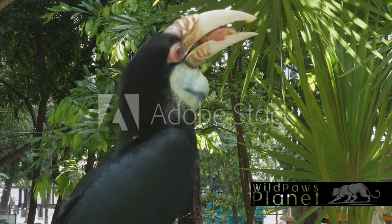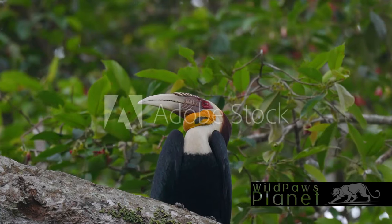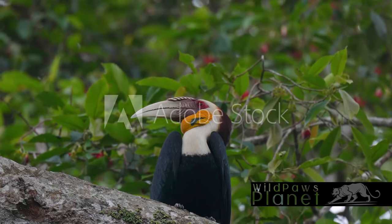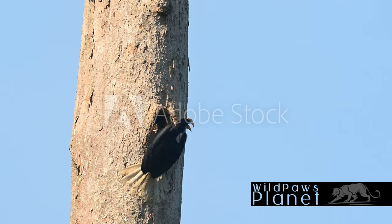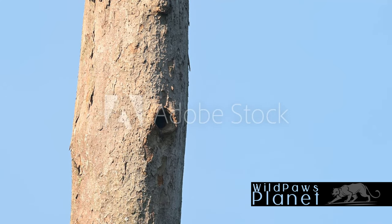This bird is a tree-dweller, making its home high up in the tall trees of the dense forests. It has a varied diet, feeding on fruits, insects, and small animals. When it comes to breeding, the wreathed hornbill is a unique specimen. The female seals herself inside a tree hole with mud and droppings, leaving only a small slit for the male to pass food through.